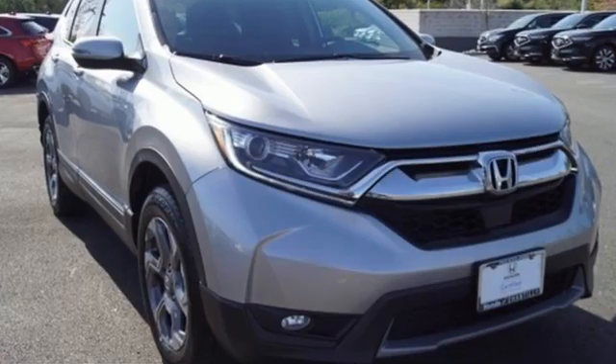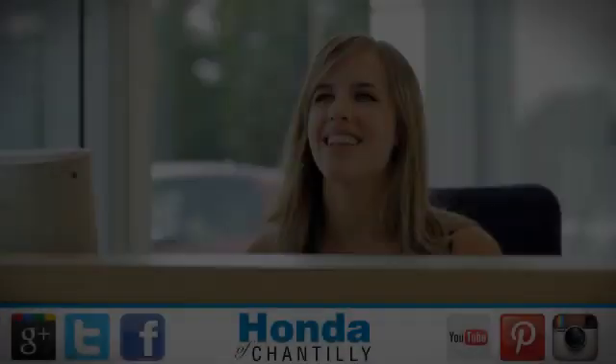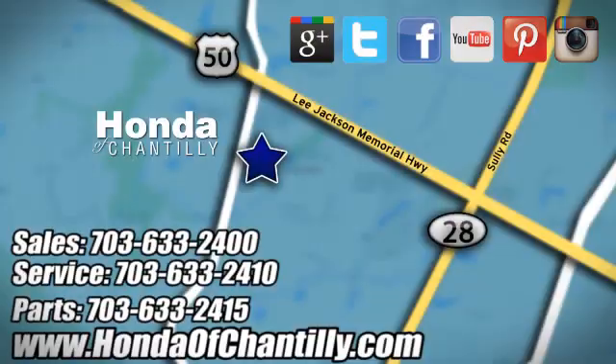Every Honda is designed with a driver in mind. Experience it for yourself today. Honda of Chantilly. We're conveniently located just south of Dulles Airport at 4175 Stonecroft Boulevard in Chantilly.